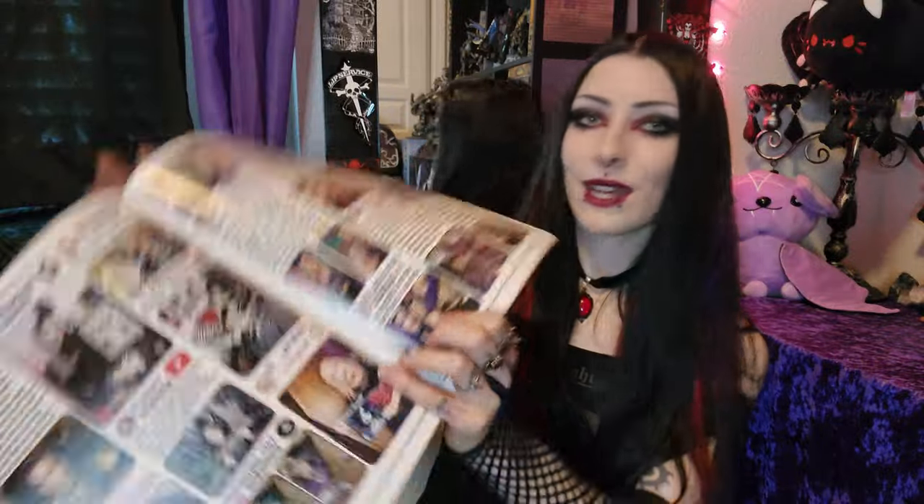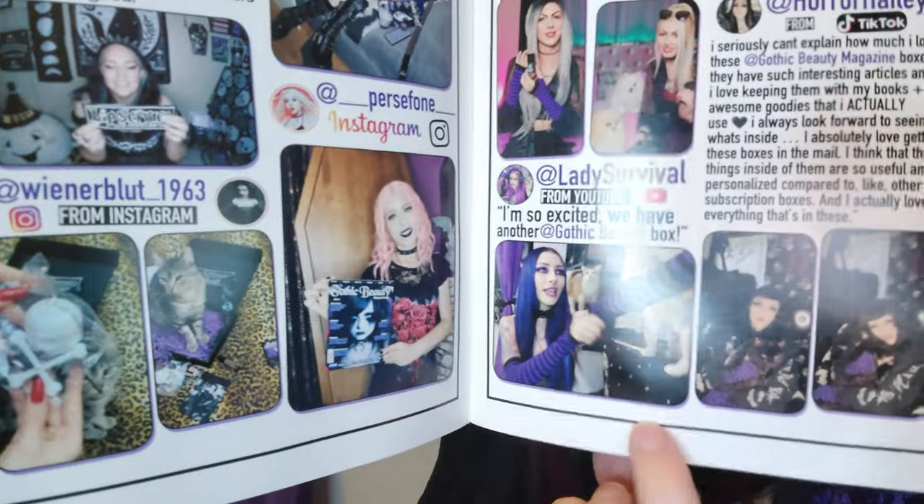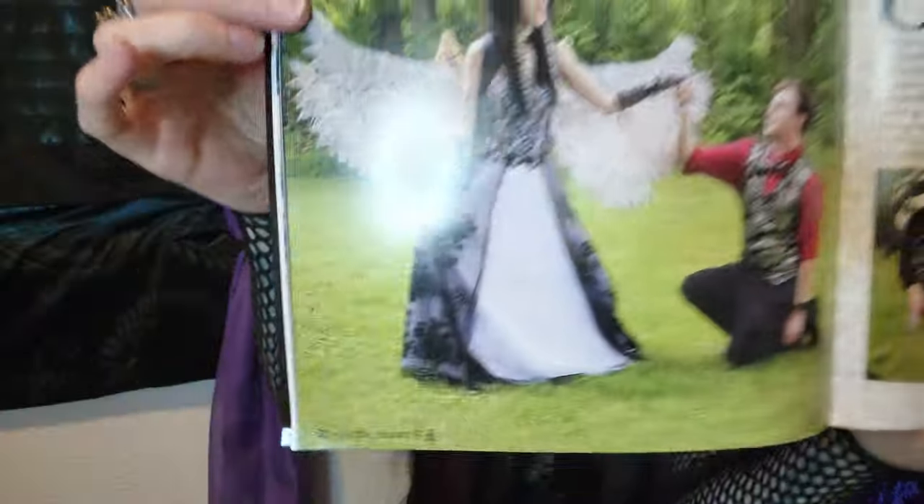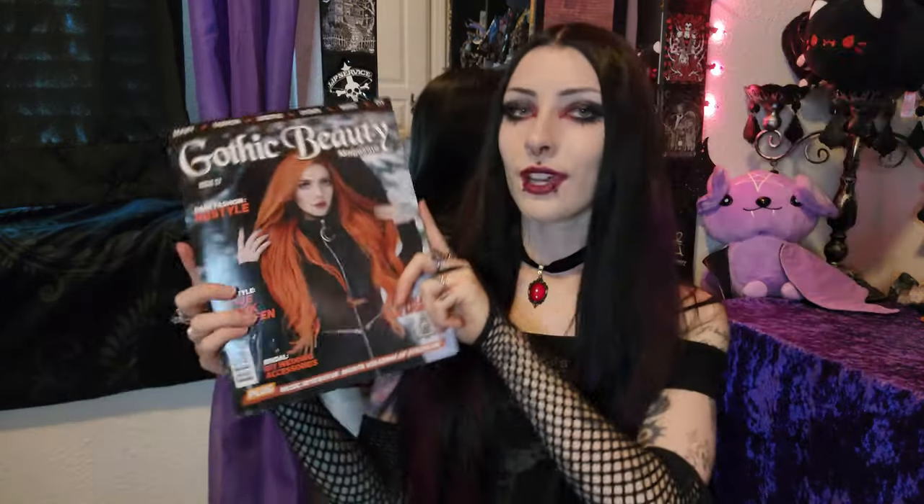Oh my God, here I am and my cat is in here too — my little Neo. Oh my God, my cat is famous! It's Claude Beauty and her wedding — oh my God, there's like a whole few pages about it. Okay, I am done flipping through the magazine.